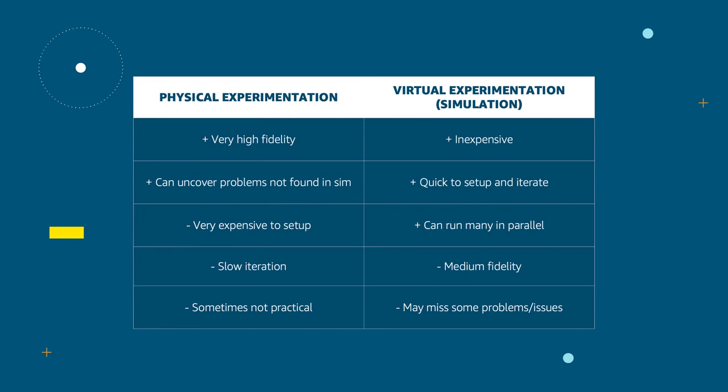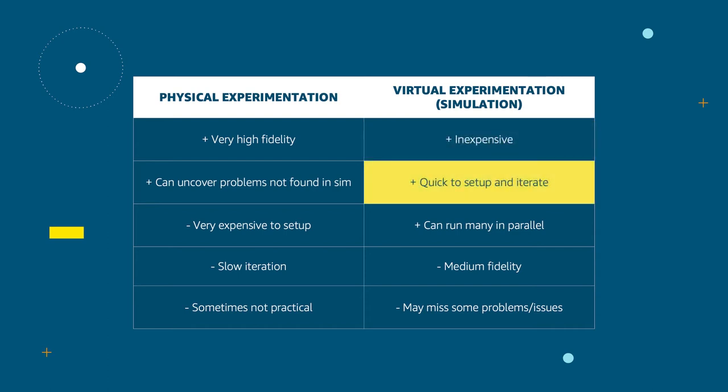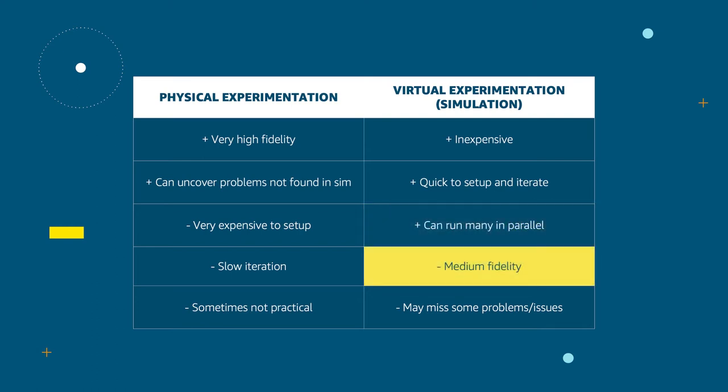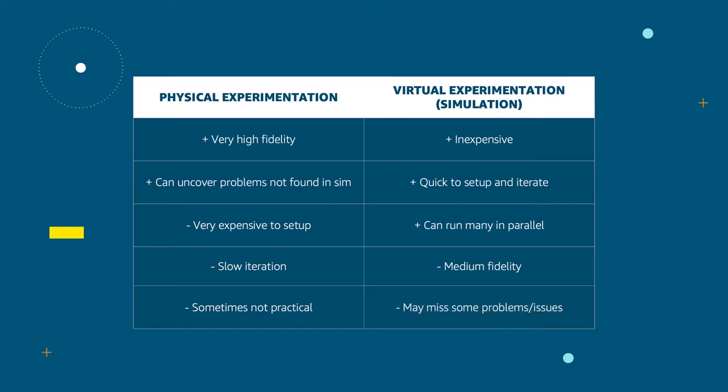For initial experimentation, we like to start virtually with simulation. Simulation is inexpensive and quick to set up and iterate on. We can potentially run thousands of experiments in parallel. The downsides are that by its nature, we need to make abstractions and assumptions, which means that we may miss some issues that would get picked up in a physical experiment. It's generally a good idea to supplement simulation with physical experiments at some point.